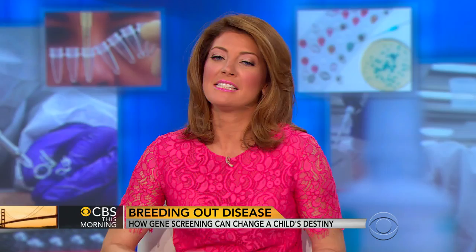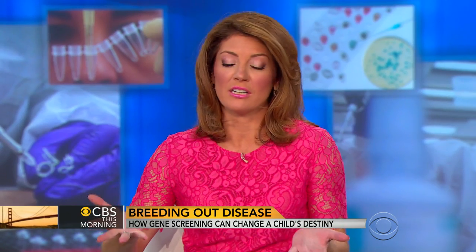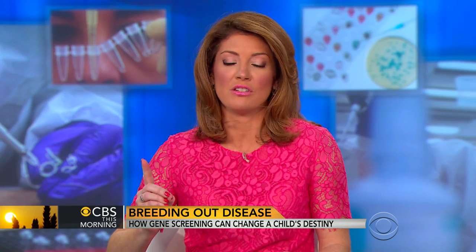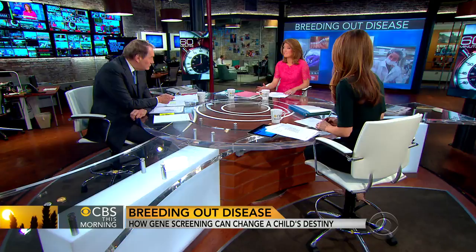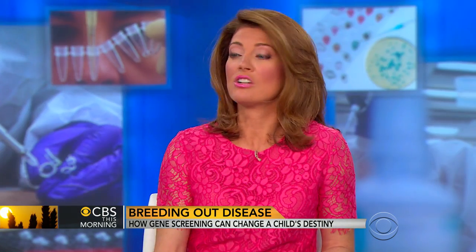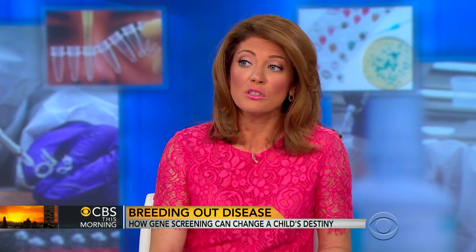This is really exciting stuff. This is something I've been working on for a year because the science is difficult to explain. But the idea that we know these diseases — if they're single gene mutations and they've stalked your family for generations, something like Huntington's disease or early onset Alzheimer's — you can use this science when you're having a child to prevent that from being passed on in the future. It's controversial, but it's really interesting. Extraordinary. It's amazing.